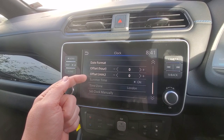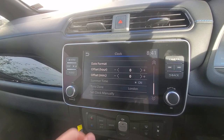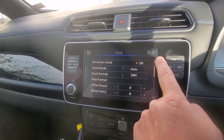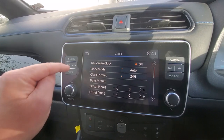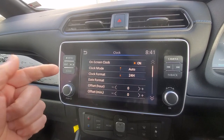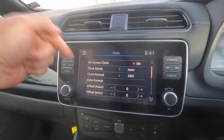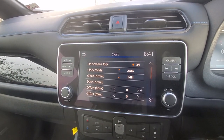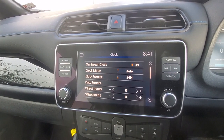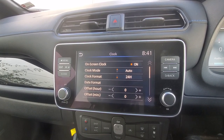Scroll down and if we go right to the bottom, there are currently three items which are not accessible. This is because at the moment the clock mode is on auto. What I believe this to be is that as long as the GPS system is working fine and giving you a correct position, it will work out what to do with the clock based on your GPS location. So obviously if it thinks you're in the UK, it's going to set the clock accordingly.